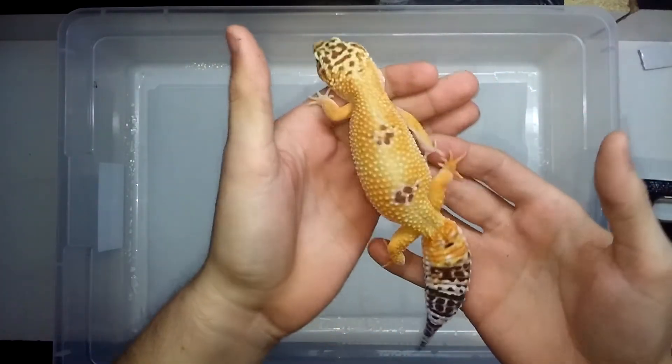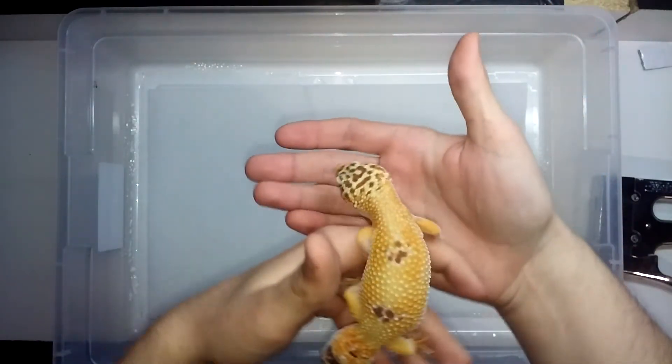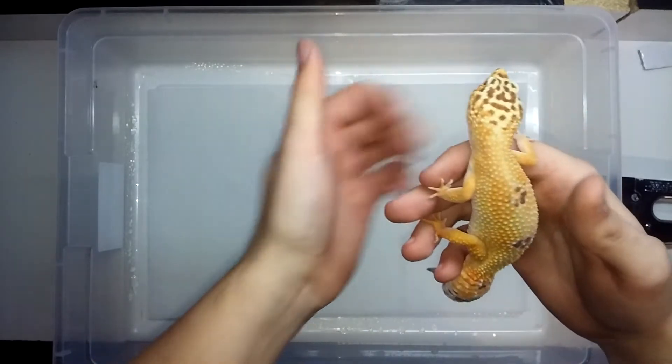This is a female PAS giant, which I'm thinking it is a giant because of how big — or how long — it is. She is pretty big. Let me get my next reptile.